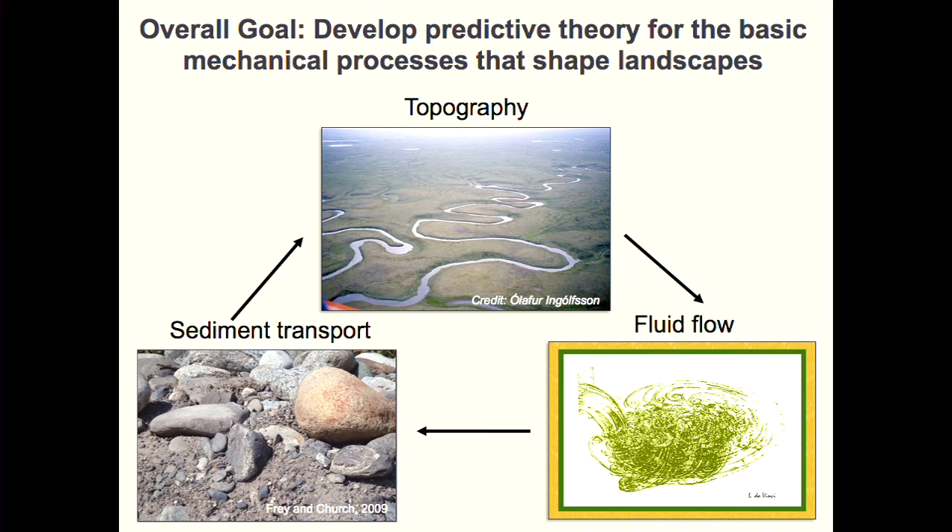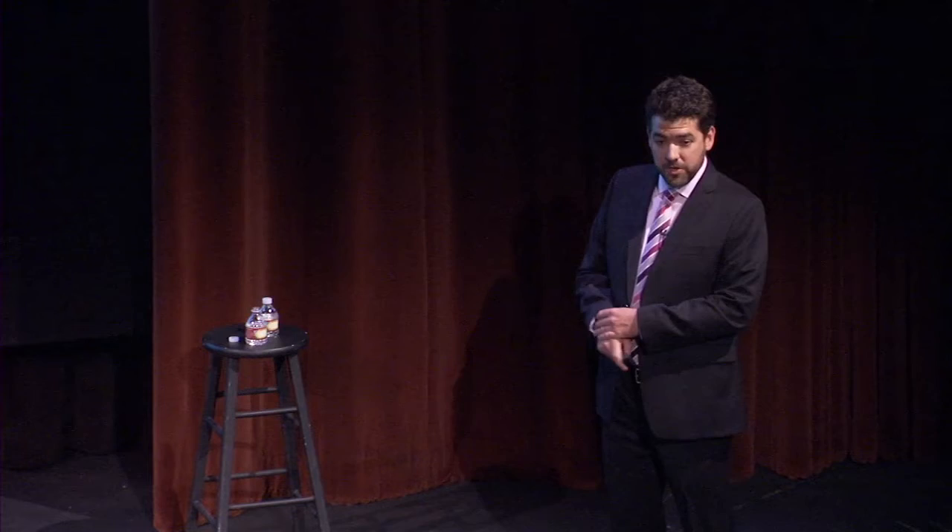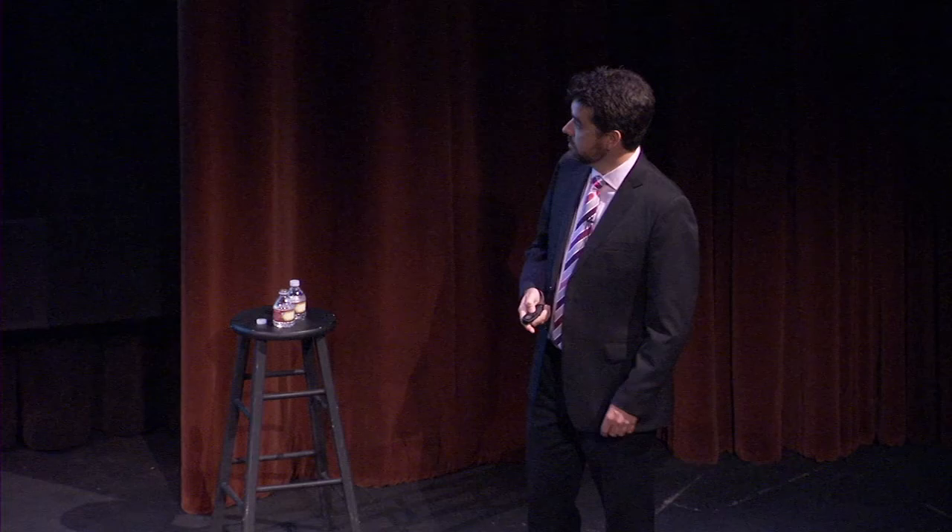The overall goal of our work is to understand the physics of how water moves sediment and how this coupled flow shapes the surface of Earth and other planetary bodies. This beautiful meandering river has a near-constant width and sinuous planform — not because it has DNA telling it to form this pattern, but because of feedbacks between water, sediment, and topography. For example, if the river were steeper, water would flow faster, move more sediment, potentially causing erosion and deposition that changes the slope or width of the channel.